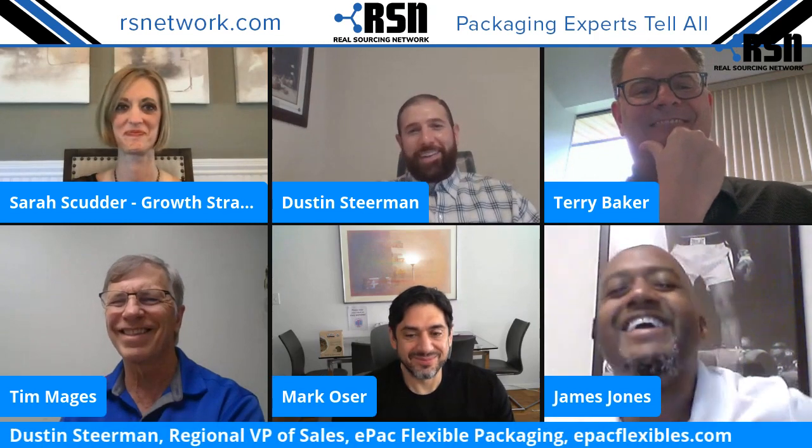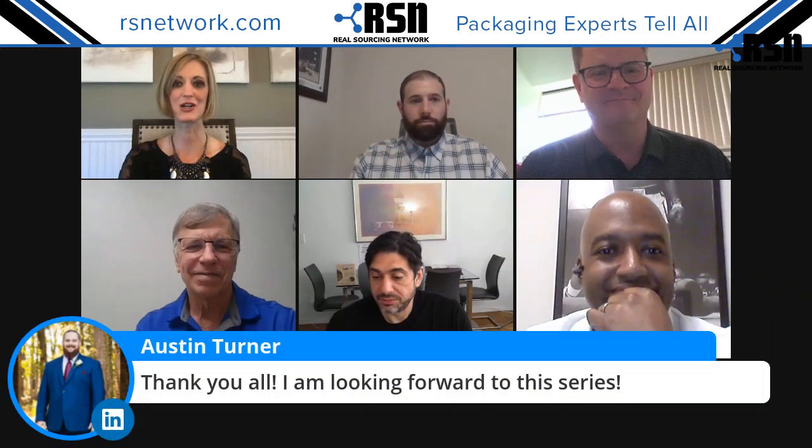Dustin, closing thoughts on the sustainability aspect of flexible packaging: we have to design for the future and work together. This is really dependent on collaboration across the supply chain — it begins with raw material producers, moves on to manufacturers, then consumers and brands. Everybody along the supply chain needs to work together in order to design an infrastructure that's going to support the future state that we all want to be in.